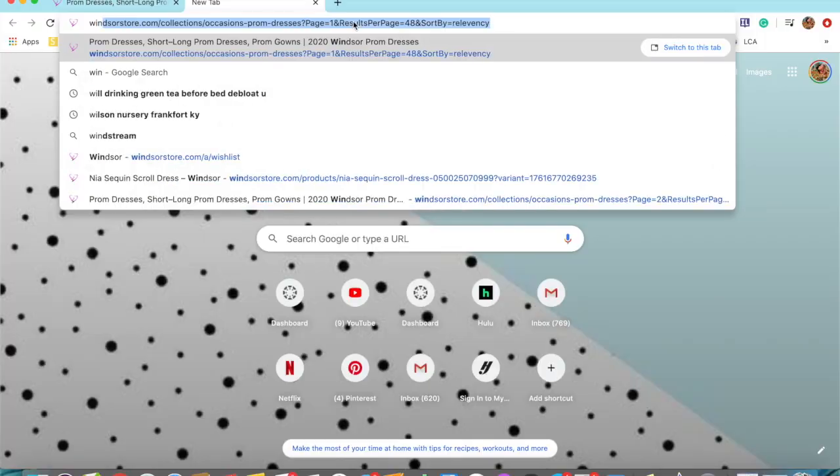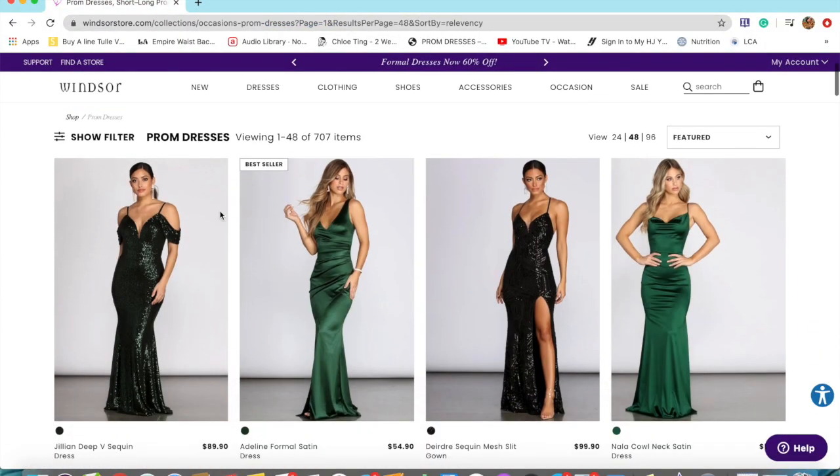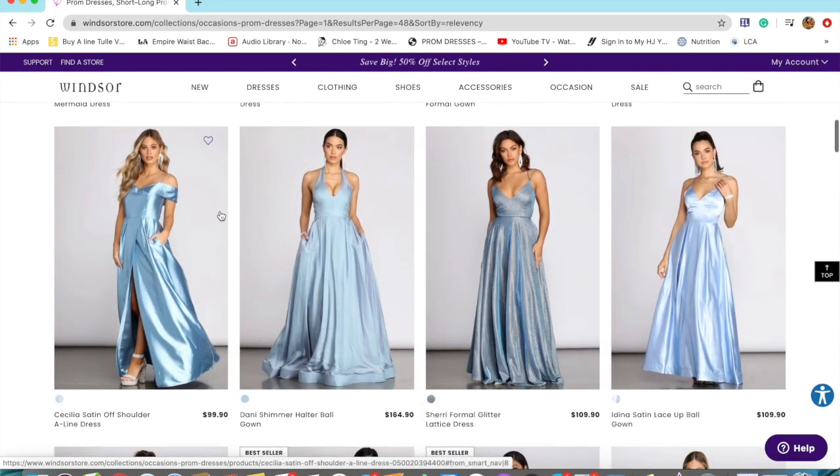Hey y'all, what is up? I'm Emma and if you're watching this video, I hope you are having a great day. And if you're not, I definitely relate to that. Hopefully this video makes you smile a little bit. I'm going to be showing you my prom dresses that I ordered from the store Windsor. So yeah, let's get started.